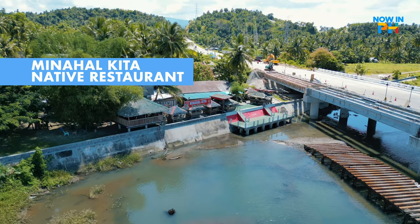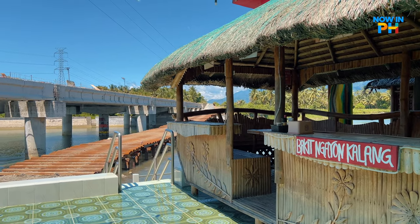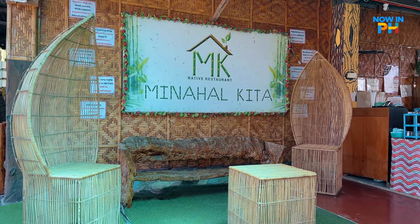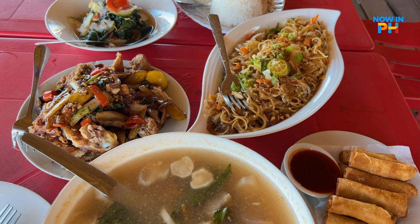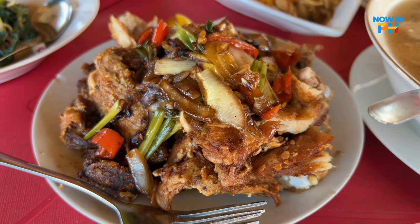If you are craving for authentic Filipino cuisine, you can check out Minahalkita native restaurant. It's located just beside the mighty Pagbanganan River — the biggest river here in Baybay City. This quaint restaurant serves traditional Filipino cuisine in an al fresco dining setting, with ingredients sourced directly from their farm. You can dine with a view of the Pagbanganan River in one of their native cottages. I personally enjoyed their pork sinigang, lumpia, bam'i, and of course their best seller — their native fried chicken.